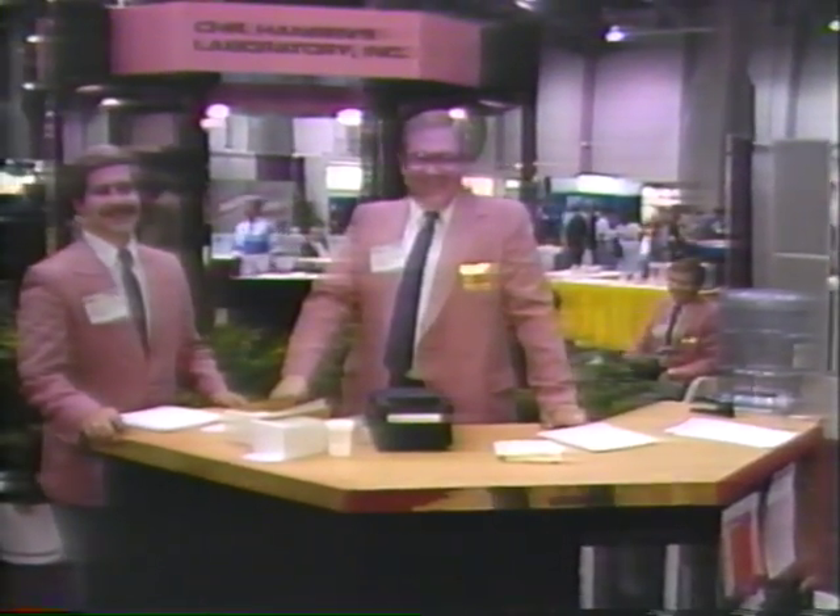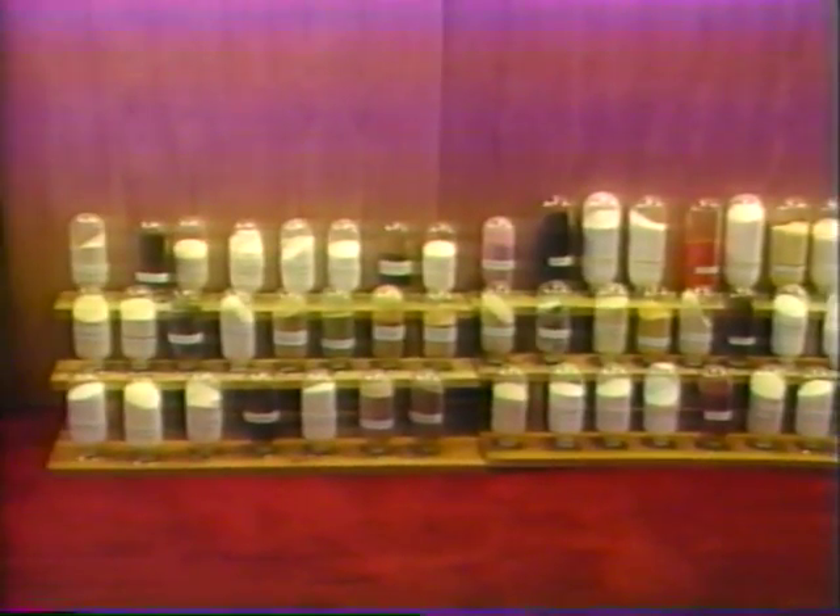The topic here is food, but the first thing you notice as you circulate on the convention floor is that food technologists seem to have a language all their own.